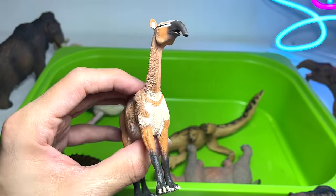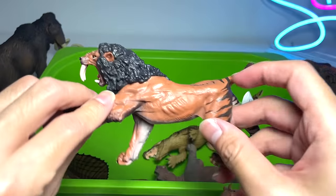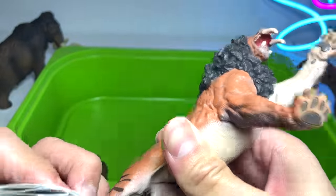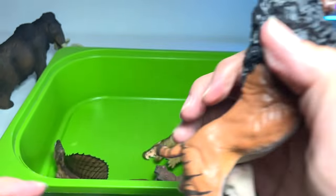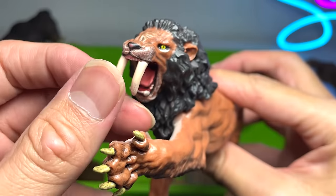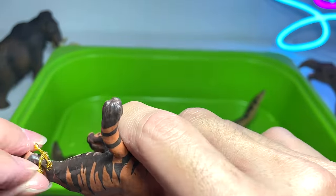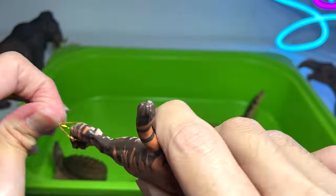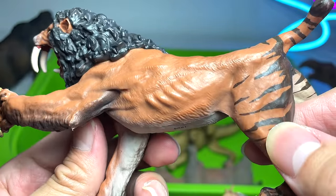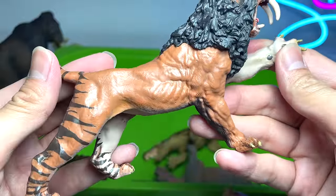This is another Smilodon, but this time they've given it a mane that looks like a lion — yet it has two huge canine teeth. This is a figure from Papo, but it doesn't look like typical Papo quality to me, because Papo figures are usually super well-detailed and this one seems very unpolished. But you can see it's still a beautiful figure — the stripes are nice.